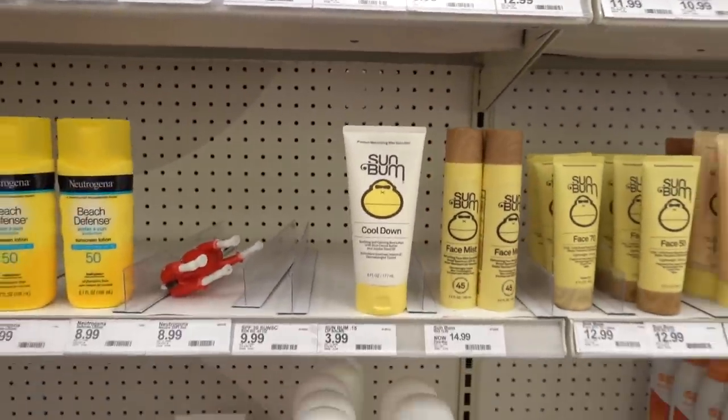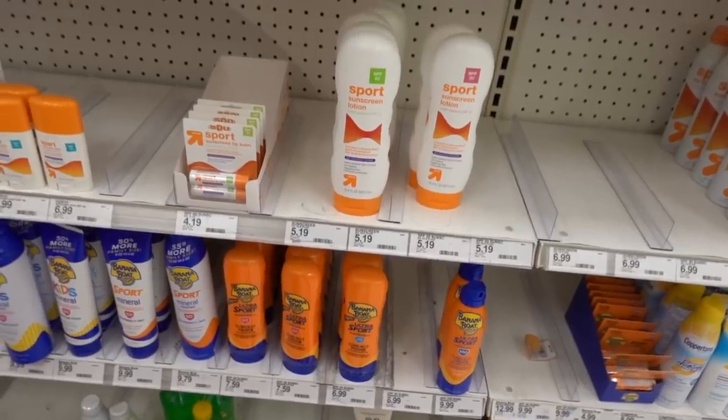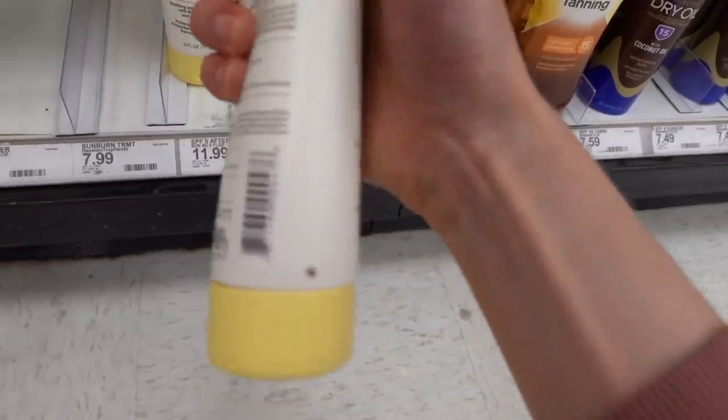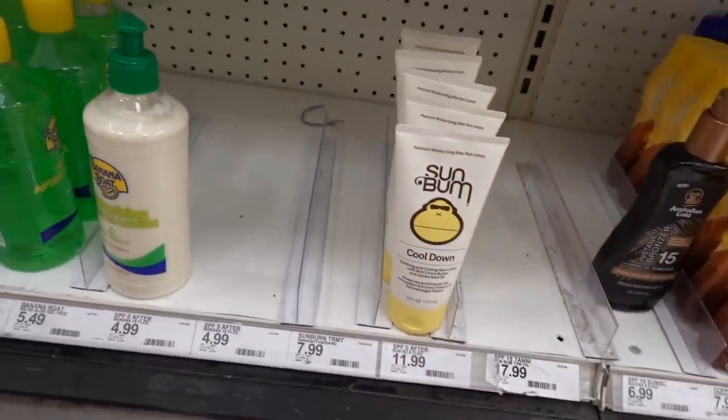And it's free of oxybenzone, which is a chemical filter that stings around the eyes. Sunburn cool down - that's got fragrance in it. Don't put fragrance on a sunburn.